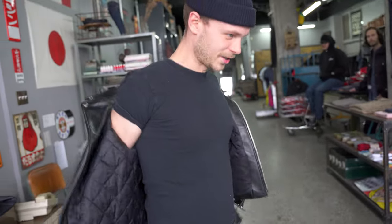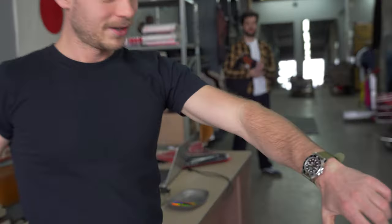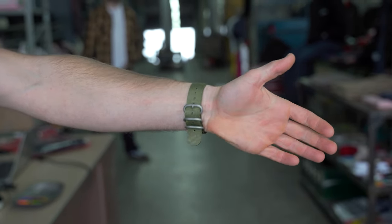And then lastly, for the watch update, today I'm wearing my no-date sub with my green nylon strap. That's it for me. Wanna go next, Vinny?